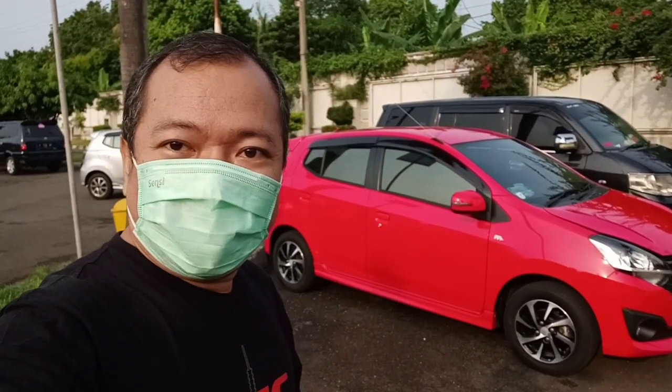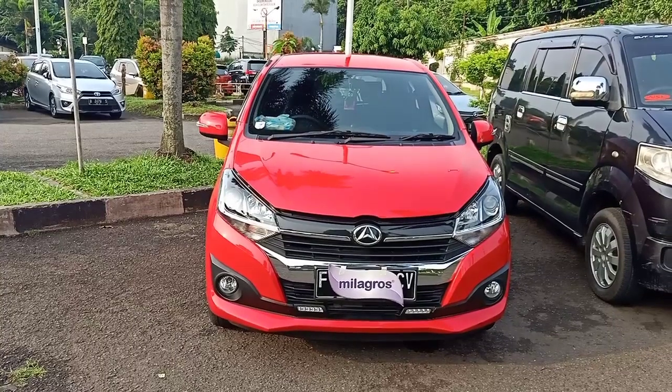Di belakang kita saat ini sudah ada Daihatsu Ayla 1200 Facelift Tipe R yang manual transmisi. Unit ini untuk tahun 2018. Kalau kemarin di vlog sebelumnya kita sudah melihat Daihatsu Ayla 1200 Facelift juga, yang tahun 2020, tipe sama, tipe R tapi yang Matic.